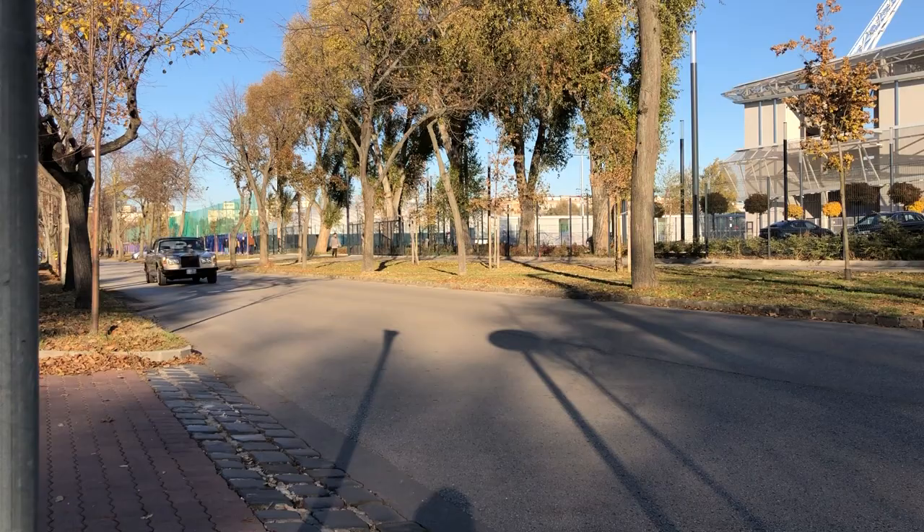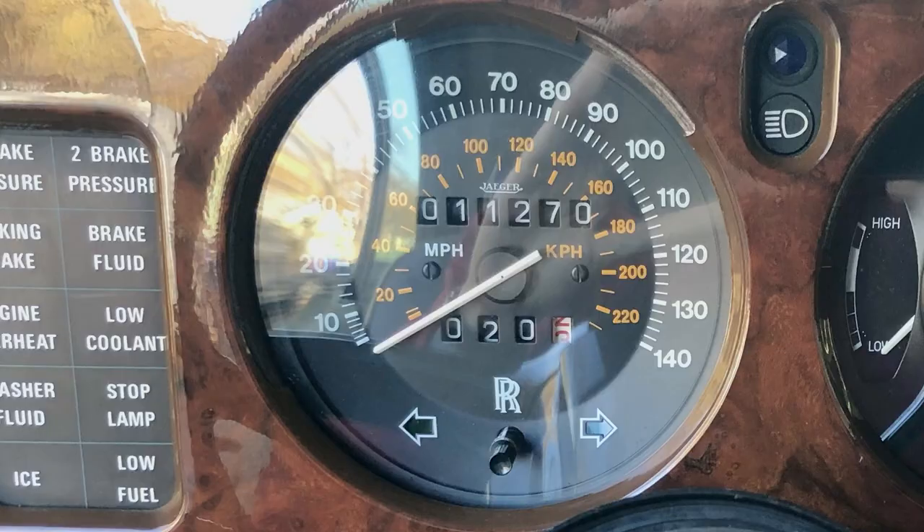Welcome to a new Petrolat Classics video. Today we're presenting automotive royalty, as Jay Leno would say, and this fantastic 1979 Rolls-Royce Corniche Cabriolet really is. It's potentially one of the lowest mileage, most original examples available, with only 11,000 miles or 18,000 kilometers on the clock.